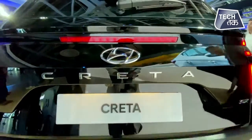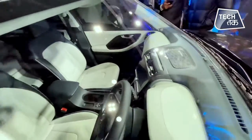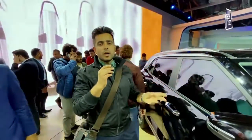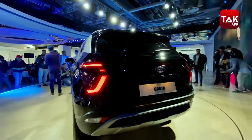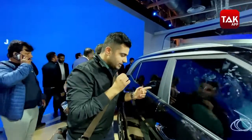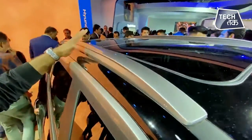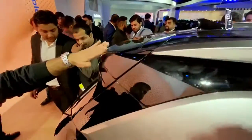You are getting a touchscreen panel inside. And along with that, of course, you will get variants. As far as the engines are concerned, you will get a 1.5L petrol and diesel variant. You will get 115 PS power and 250 Nm of peak torque. That is what basically the car is offering. You are getting that sporty look in this variant, and behind you will get a sporty spoiler.